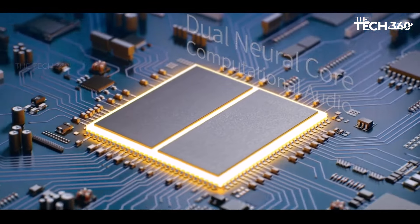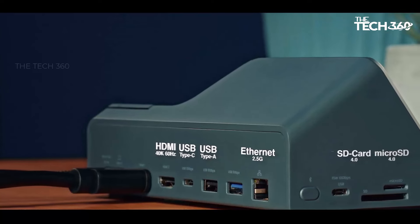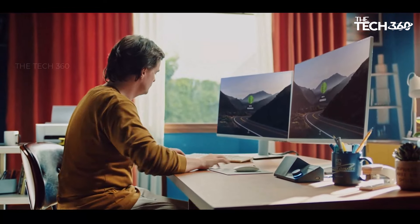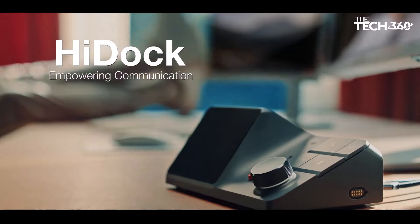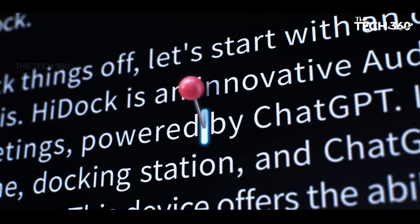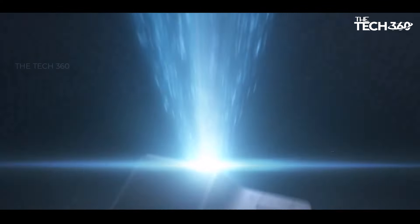At Hitik, effective communication goes beyond simple call and response. The process has been streamlined into seven essential steps, ensuring that Hitik H1 paired with the Notes app optimizes your efficiency at every stage. Hitik H1 offers unparalleled connectivity options including USB-C and Bluetooth compatibility, allowing seamless integration with laptops, iPhones, Android devices, and various audio sources such as video calls and messaging apps.